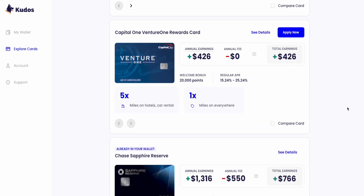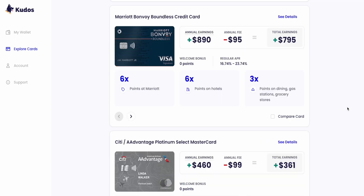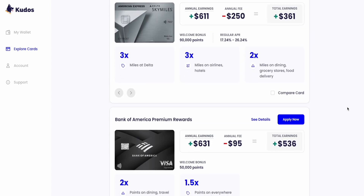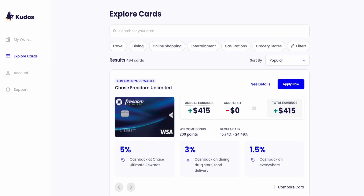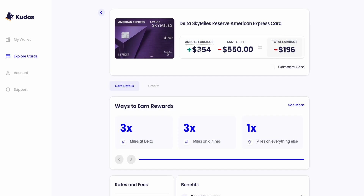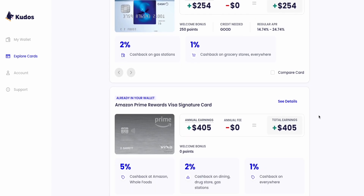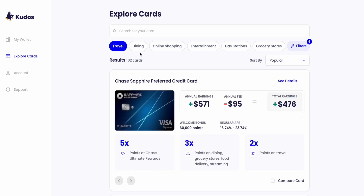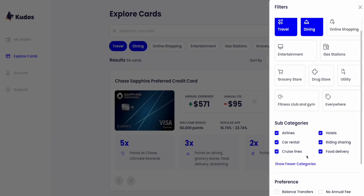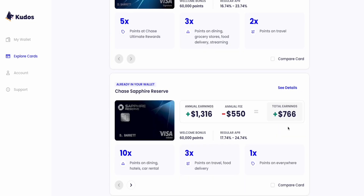But the smartness doesn't stop there. Kudos just recently released a recommendation tool based on the places you spend the most, and recommends cards that can help you potentially earn more back compared to the cards you're already using. To use it, just go to the Kudos homepage via the extension, then click on Explore Cards in the left column. You'll have two options: search for a specific card and read a brief summary, or use the filter tool to explore and compare cards you may have never heard of — like if you want the best travel card that also gives rewards on dining with a welcome bonus. You can click on Travel, Dining, and Welcome Bonus, then click Show Cards, and a list of cards will appear.